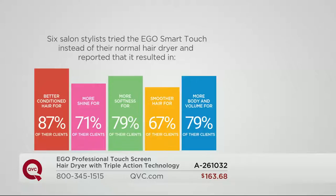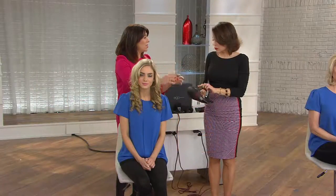That's all to do with the conditioning shot, the mineral infusion, the technology, and not over-drying the hair — you've got complete control. That's why you see the additional shine, the color looks brighter, the hair looks in better condition, and that's why the statistics for body and volume are so high as well.